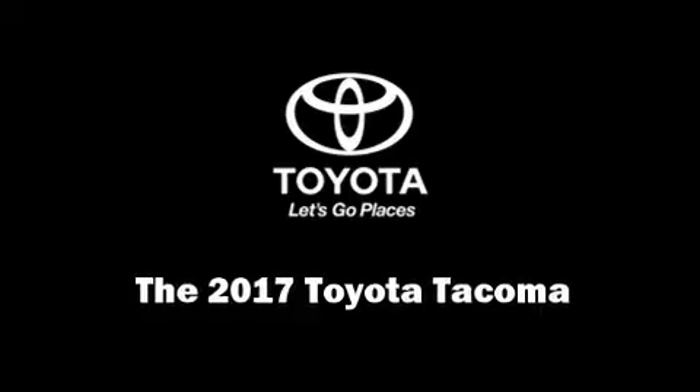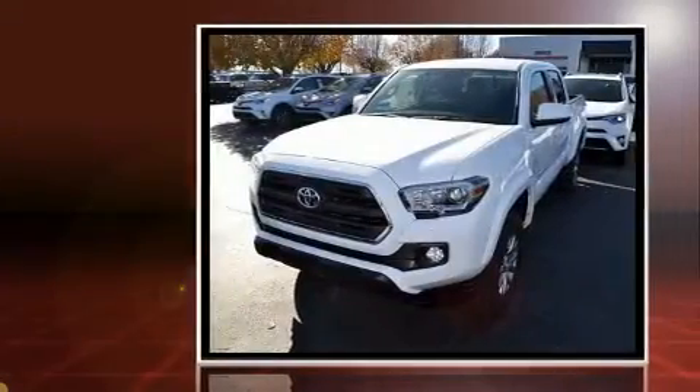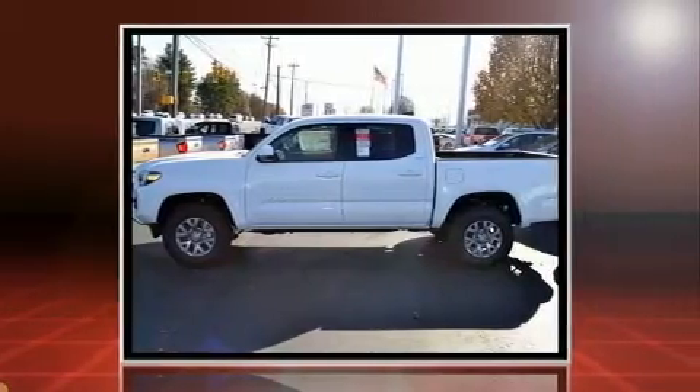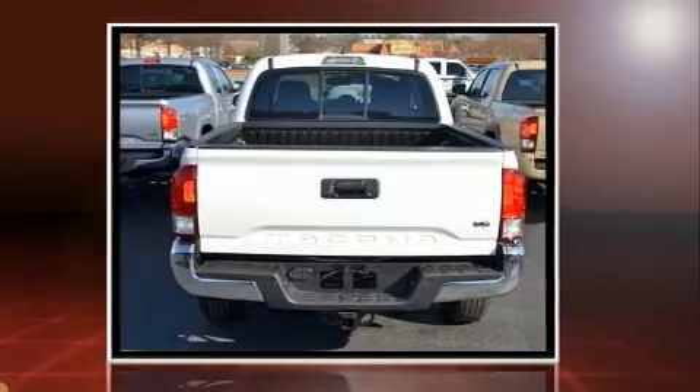Experience driving perfection in the 2017 Toyota Tacoma. This four-door, five-passenger truck will allow you to take command of the road with confidence. Under the hood, you'll find a six-cylinder engine with more than 270 horsepower.